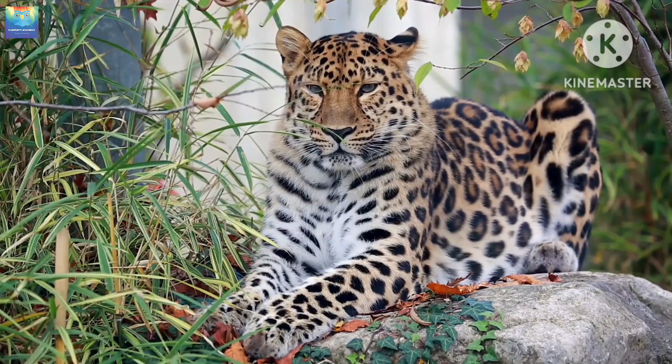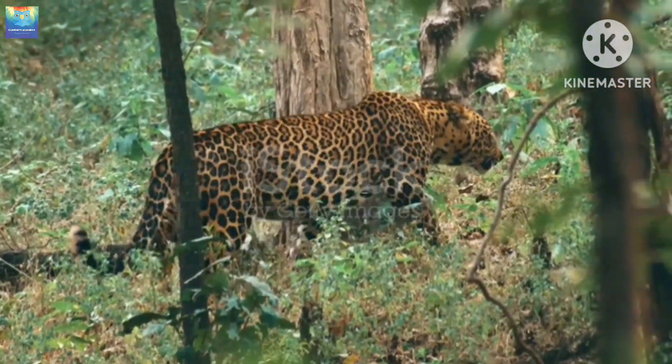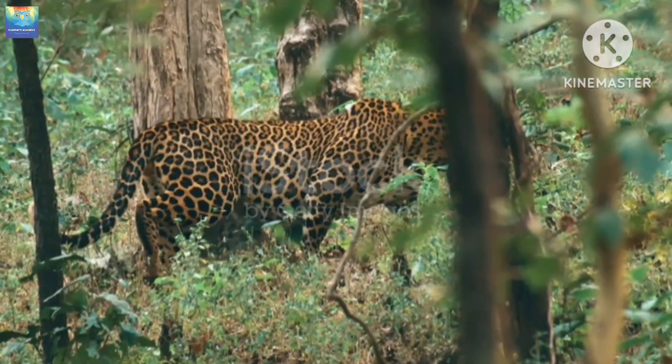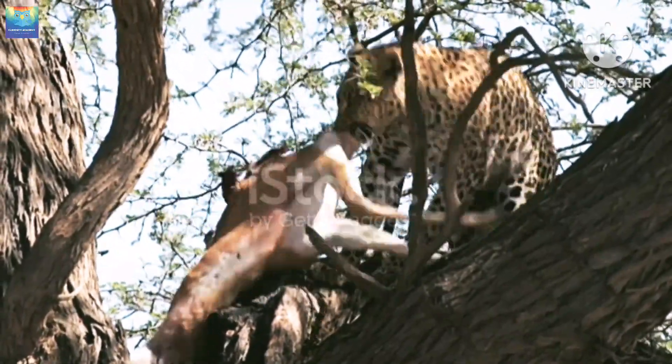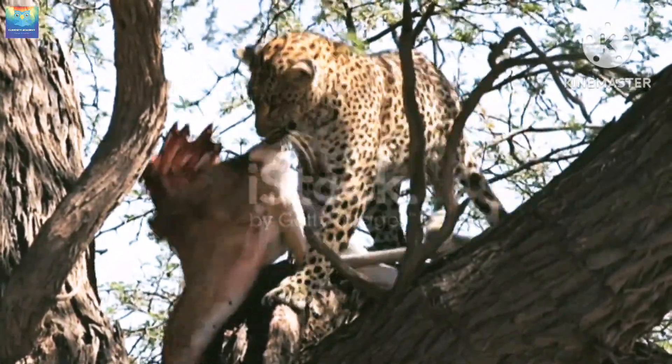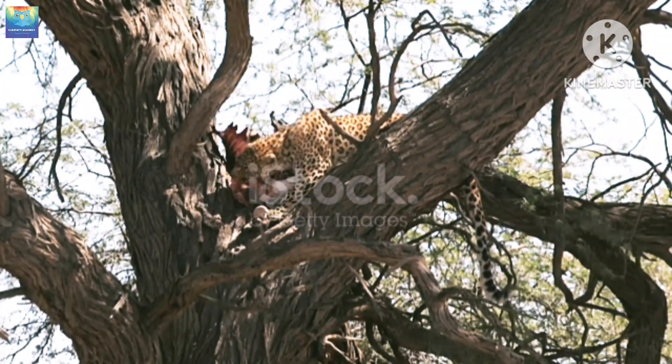Leopards, on the other hand, are more opportunistic hunters and will take down anything from small rodents to large ungulates. They are known for their incredible strength and agility, which allows them to climb trees and drag their prey up with them to avoid other predators. They are also known for their stealthy hunting style, which makes them highly effective predators.